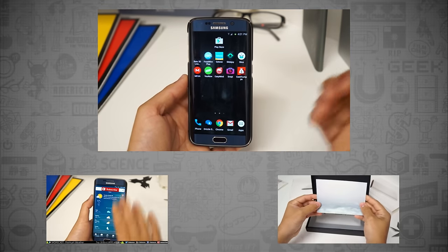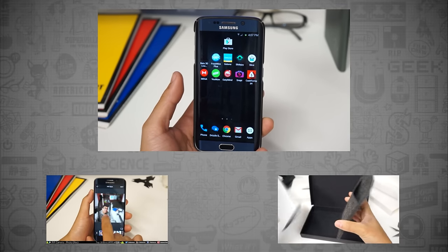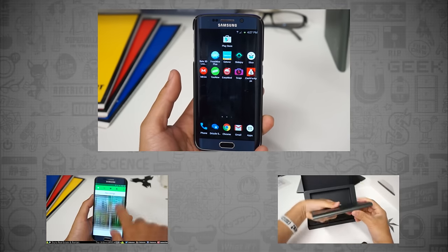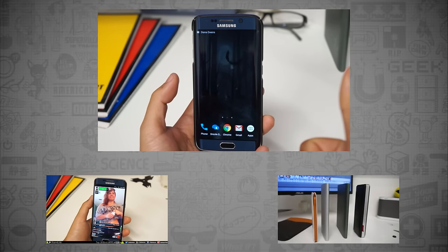So there you guys have it — these are the top 10 apps this week, brought to you by me, the cool loser. Spread the word. Thank you for joining, and as always I will see you guys next time. Happy Halloween! Later.